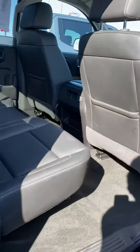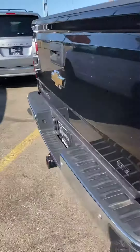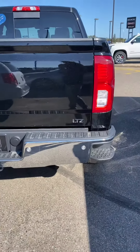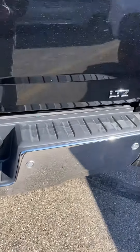There's also a power sliding rear window. This truck is certified through General Motors and has gone through a 172-point inspection process, so you have peace of mind that it's been well gone through, even though it only has 9,000 miles. That is the General Motors certification.